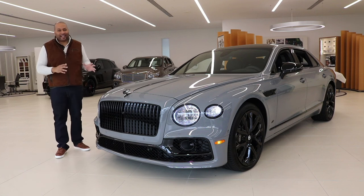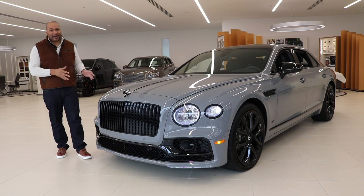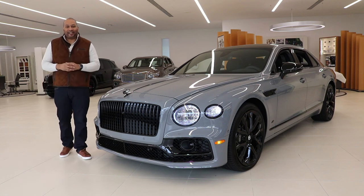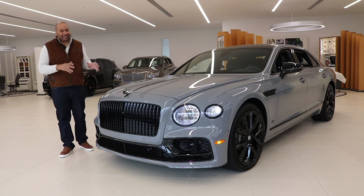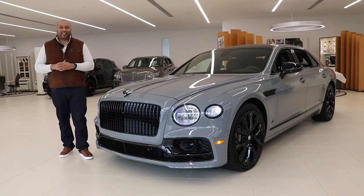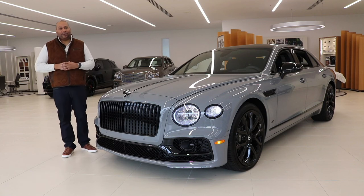That was a brief overview of the 2023 Bentley Continental Flying Spur V8S. Let me know what you think about the darker edge this model provides. Special thanks to Bentley Atlanta and Greg Mabry for making this video possible. Until next time, I'm Ben Wayne — the automotive reviewer that YouTube deserves. I'll catch you guys in the next one.